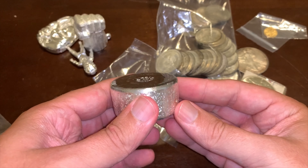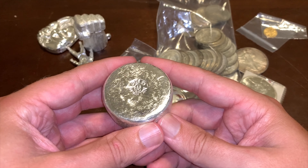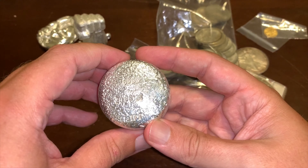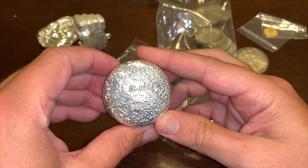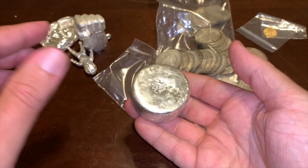Now let's not get political here, but I did pick up this one-ounce silver Trump with the colorized background. I think Trump coins generally do pretty well when it comes to bullion, so I picked that one up.